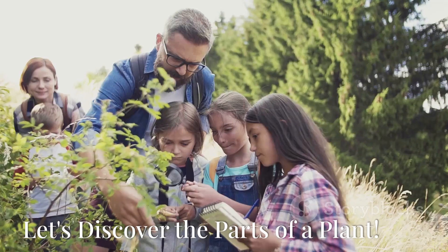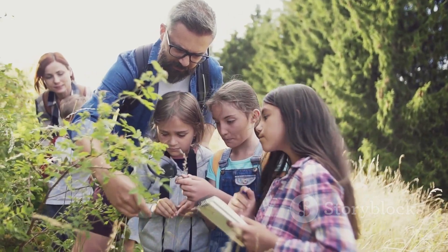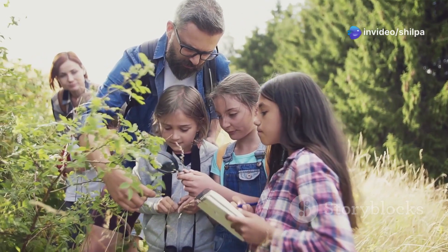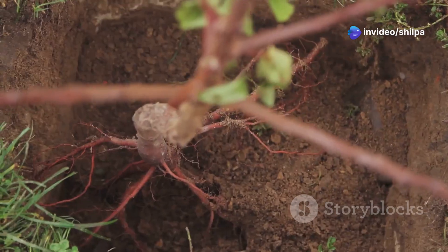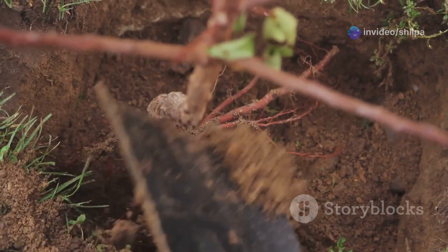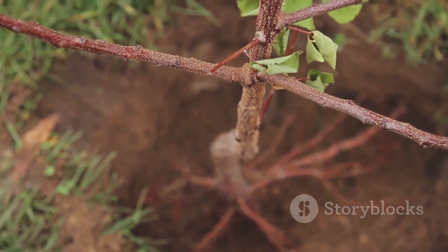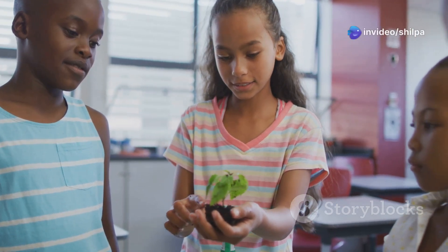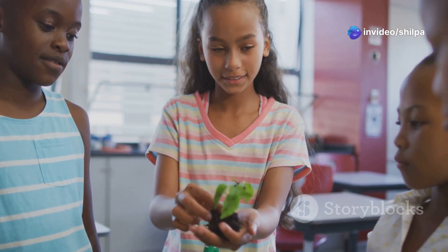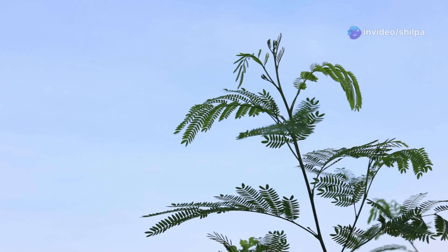Just like we have hands, legs, and a tummy, plants have different parts too. Let's dig deep and discover what they are! First, we have the roots. Roots are like plant superheroes that stay hidden underground, holding the plant steady and strong. Next, let's climb up the stem. The stem is like a water slide that carries water and nutrients from the roots to all the other parts of the plant — see how strong and sturdy it is, holding the plant upright.